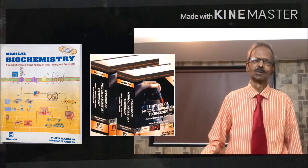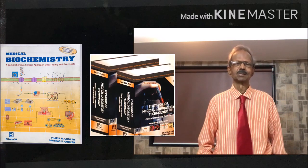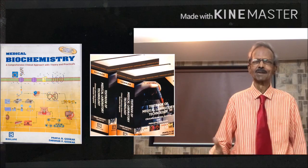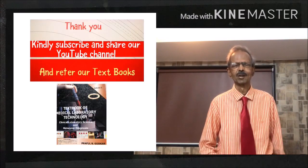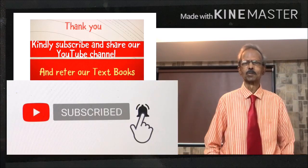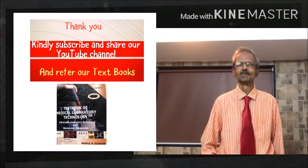I hope you liked this video. Next time I will bring you another interesting video on this great subject, Medical Biochemistry Principles and Practice. Refer to our books for more information. Kindly subscribe and share our YouTube videos, and hit the bell button so that you will get notified about our upcoming videos. I wish you all a wonderful day. Take care. Stay safe. Goodbye.